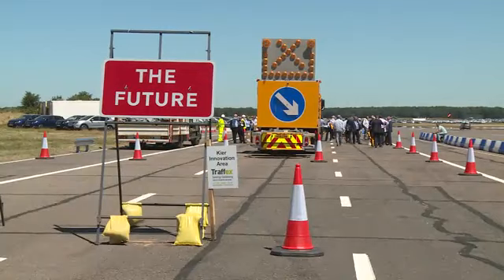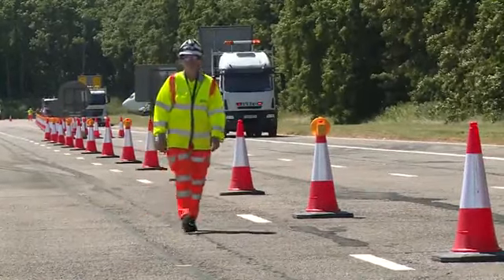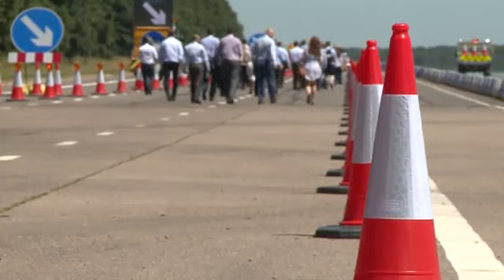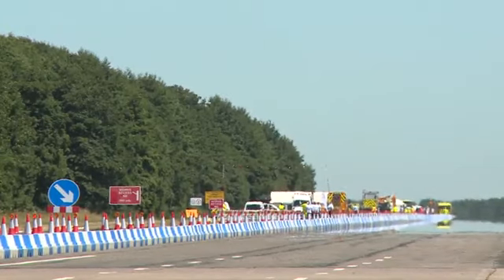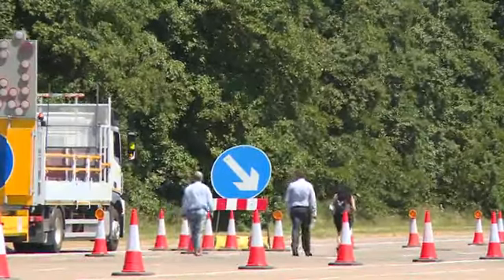Despite all the innovation, traffic cones won't be disappearing just yet, although that may change in the future. I believe there is a future for cones, but it might not be a long-term future. We want to minimise the number of cones on the network, but we've got a big road building programme, so traffic management is essential to do that safely for our workers and people passing through road works.